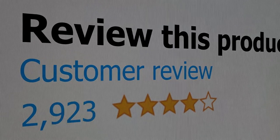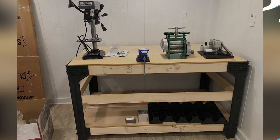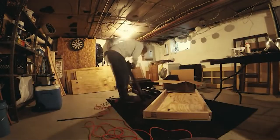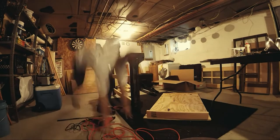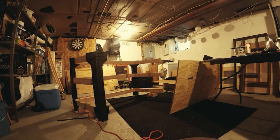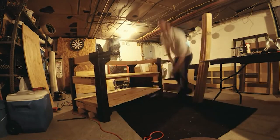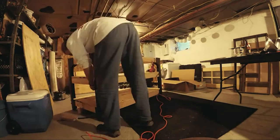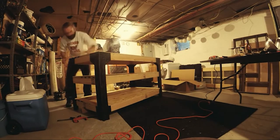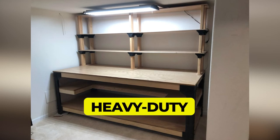The main features of this product are that it is lightweight and easy to store. This product's customer review is 4.4 out of 5. Number one: 2x4 Basics 90164 Custom Workbench. One of the best woodworking benches on the market, we have named it our best overall pick. This model is sturdy, heavy duty, and customizable. It is a multi-layer workbench skeleton — shelves are not included — and comes with four workbench legs and six shelf links, allowing you to build the workbench to any length or width up to 8 by 4 feet.